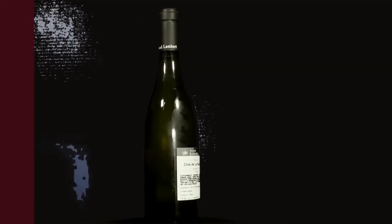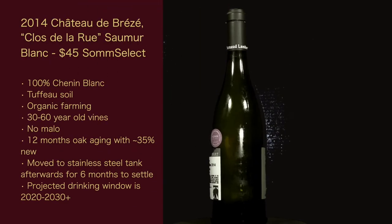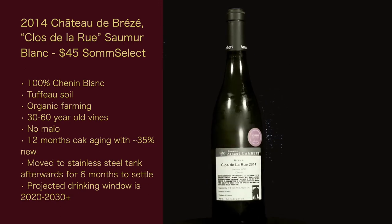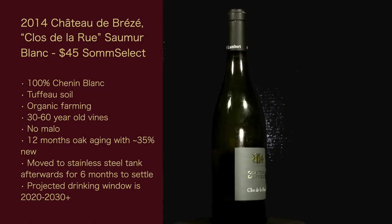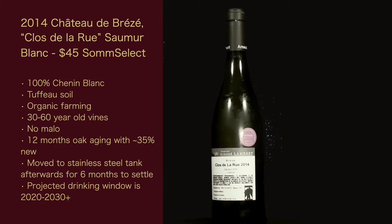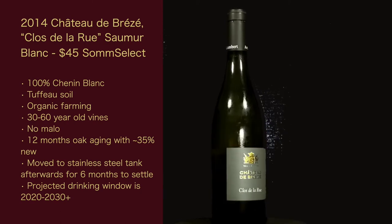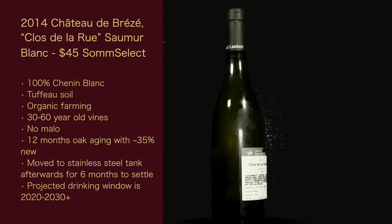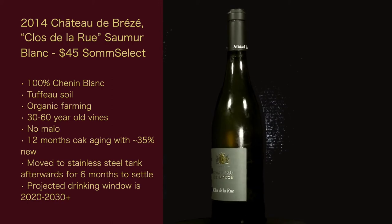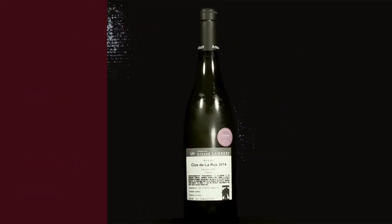So let's get into the stats on the wine. The 2014 Chateau de Brézé, Clos de la Rue, Saumur Blanc, $45 from Somm Select. It's 100% Chenin Blanc. The soil is Tufo; they use organic farming. 30- to 60-year-old vines. No malolactic fermentation, which means it keeps the acidity high and the wine bright. 12 months of oak aging with about 35% in new French oak, then moved to stainless steel tank for six months to settle. Projected drinking window is 2020 to 2030-plus.